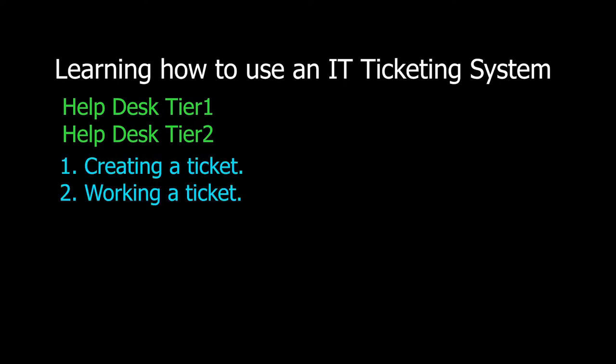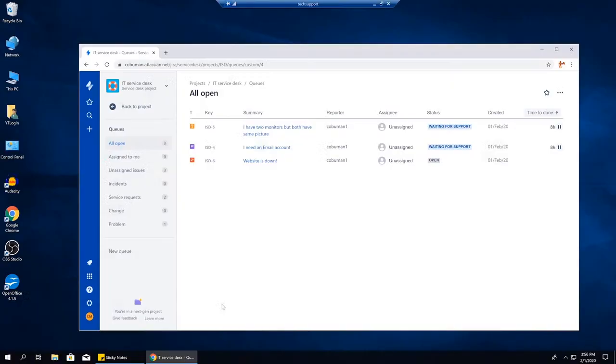In today's video, we will learn how to use a ticketing system. This video is designed for new people to help desk, tier one or tier two. What we will learn is how to create a ticket and how to work a ticket in a ticketing system.